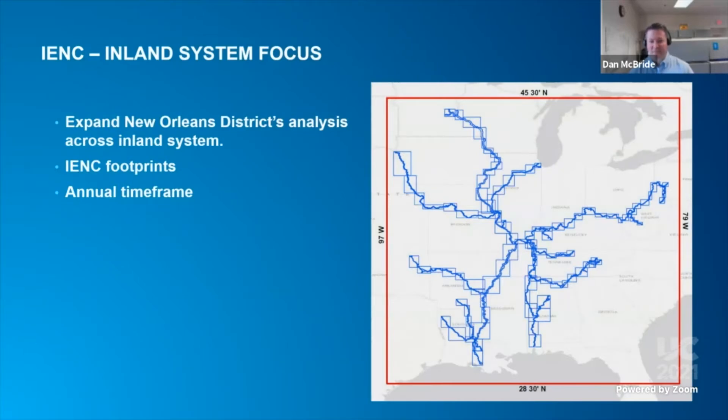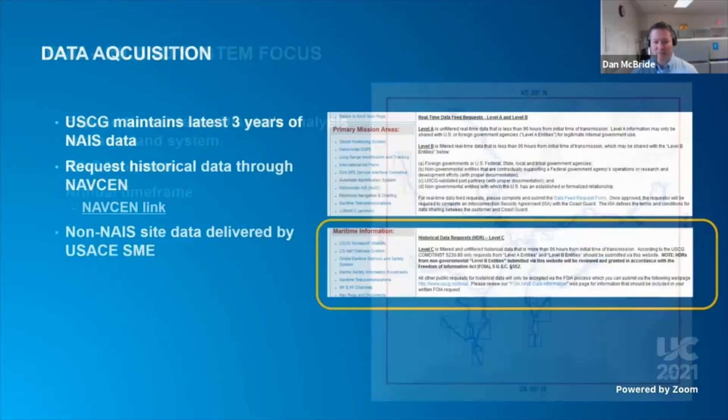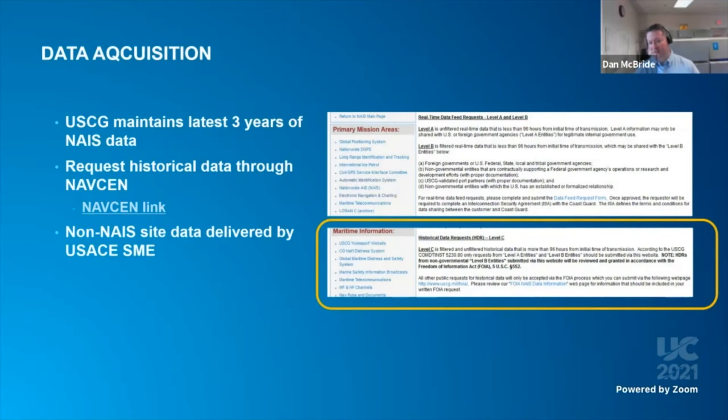Since that time, we've scaled up that effort to include areas covered by I-ENC products, which you see in the blue, on an annual basis. We request annually the data from the Coast Guard, as well as some internal sites that aren't yet connected to the NAIS. For this effort, we do not aggregate or filter positions by time, since the level of detail required in a riverine environment to map channel traffic is really high, so we get all the positions.